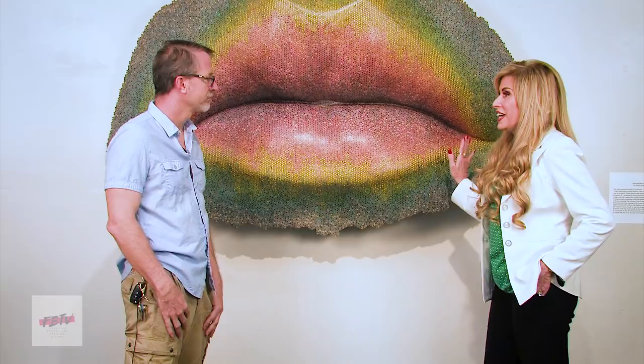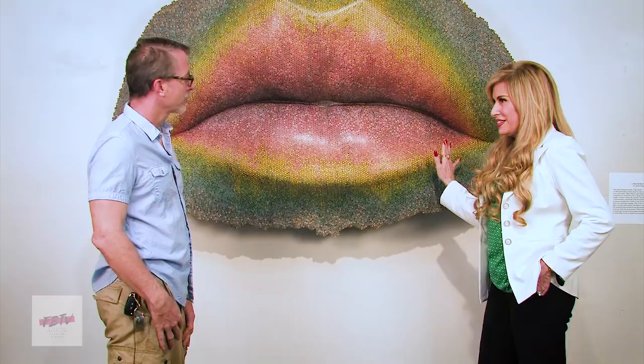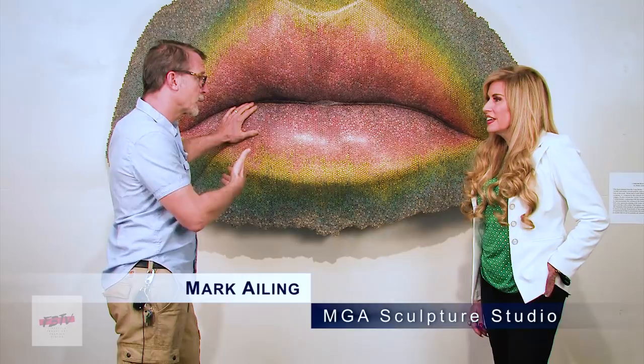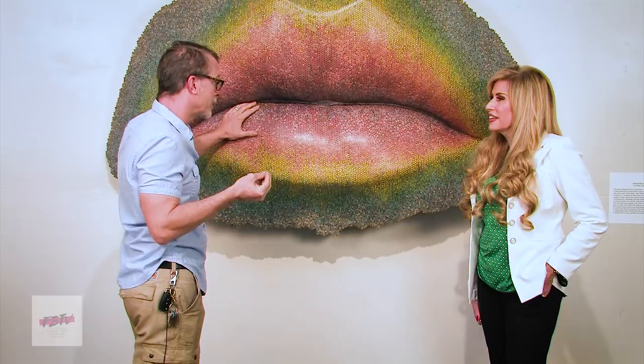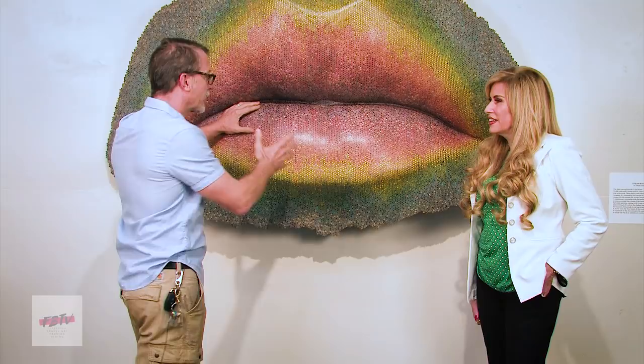I understand that this is actually a mold of your wife's lips. Yes, it is. And we're in Softwater Studios, which is the gallery space associated with MGA Sculpture Studio. And this is a piece — it's a third casting out of a mold from the Lips series, which is a large pair of lips inspired by my wife.